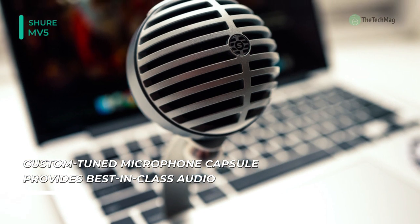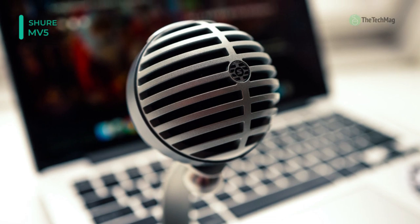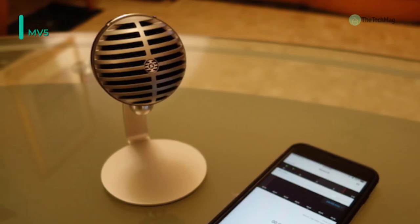With seamless Mac, PC, and iOS integration and the free Shure Plus Motive mobile app for recording and monitoring with all of the Motive digital microphones, it gives an excellent result.